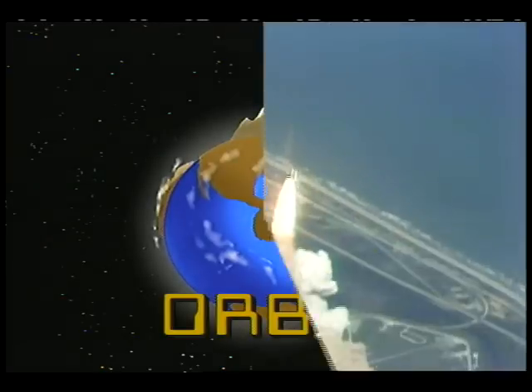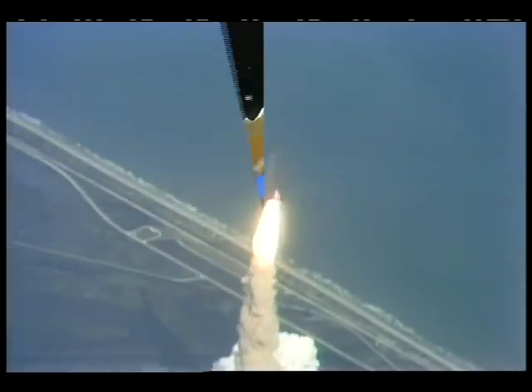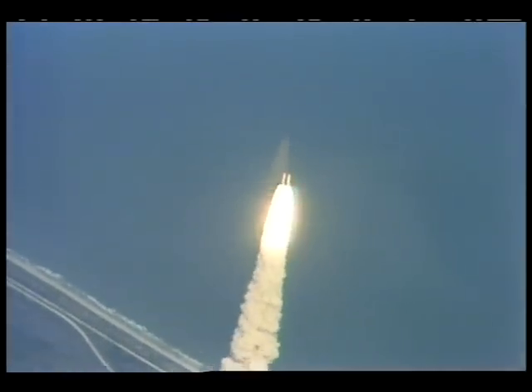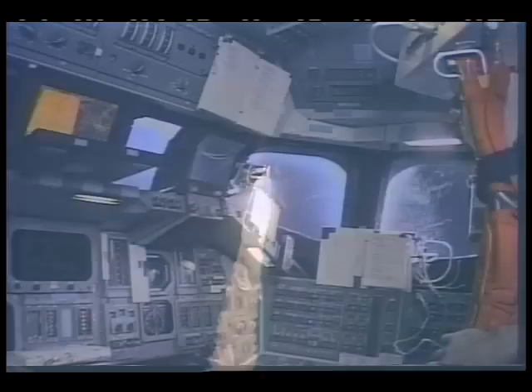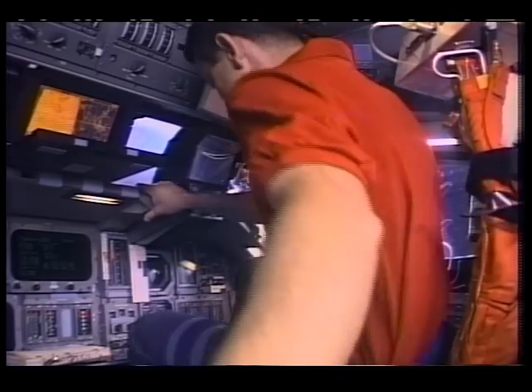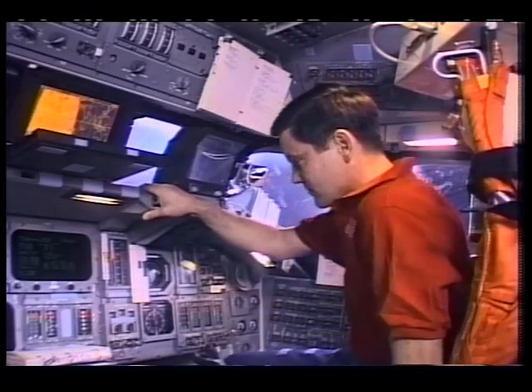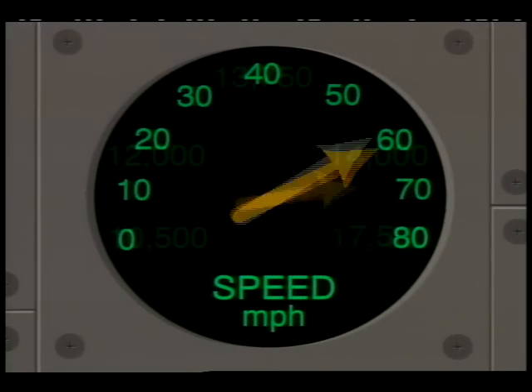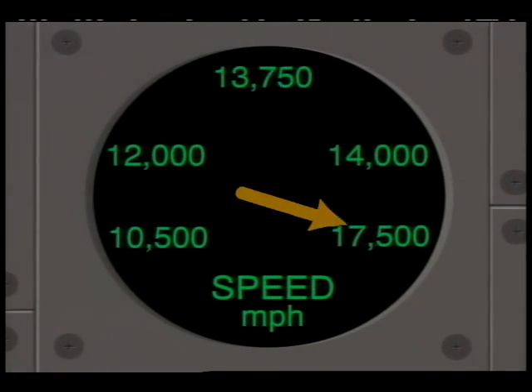Of course, the space shuttle doesn't launch from a mountain, but we still need a lot of speed to get into an orbit around the Earth. If the space shuttle had a speedometer like the one in your car, it would have to get all the way to 17,500 miles per hour to make it into space.